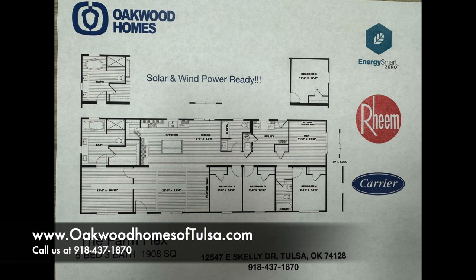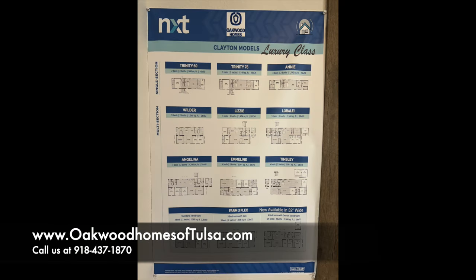Here is your floor plan. We are showing it in a five bedroom. This is also commonly known as the luxury class, available in a lot of different options. We are showing it in a 1900 square foot, but it's also available in like 2200 square foot.